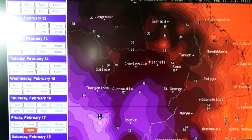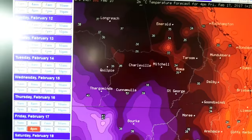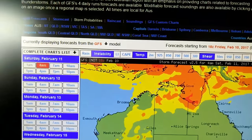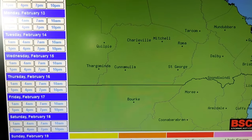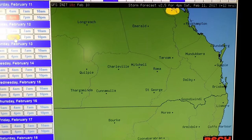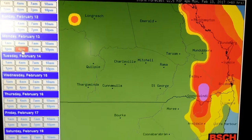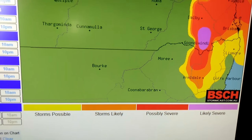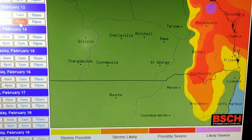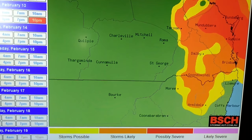We'll come across to storm probabilities now. For the southeast at 4 p.m. today — nothing, just a little bit up north but nothing really. 4 p.m. tomorrow — nothing. 4 p.m. Monday — look at that big purple blob! Purple means likely severe. Let's hope and pray everyone — I need a good storm to chase, and I think other people do too. And as you can see, she's hanging around there.